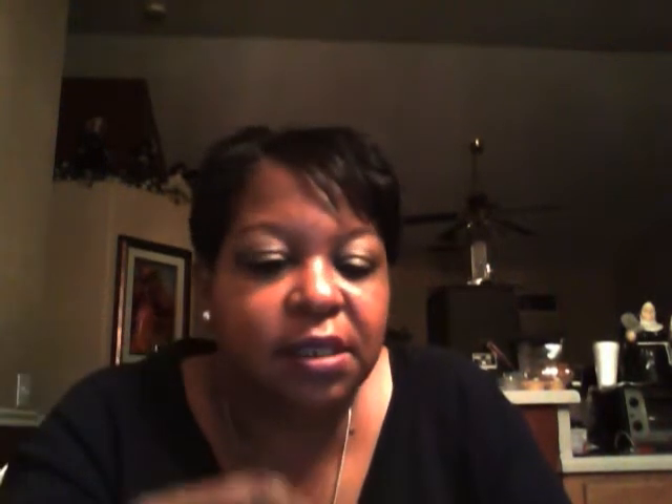This is the Revlon Color Burst Matte Balm. This is what it looks like on me. You can twist up the top, put it on your lips, and it's really a dark purple, matte purple.